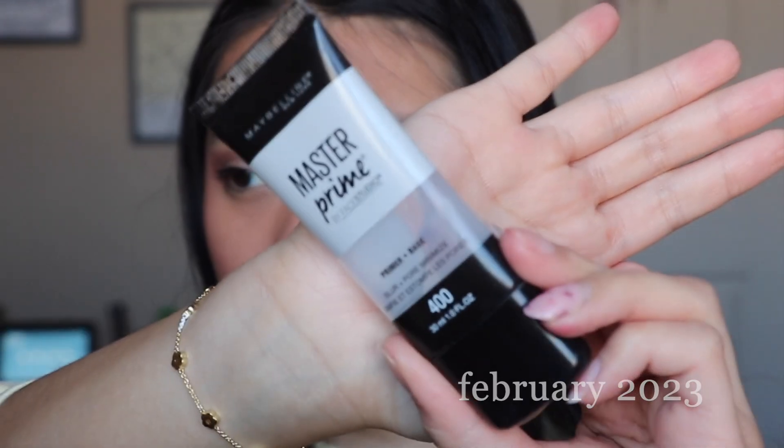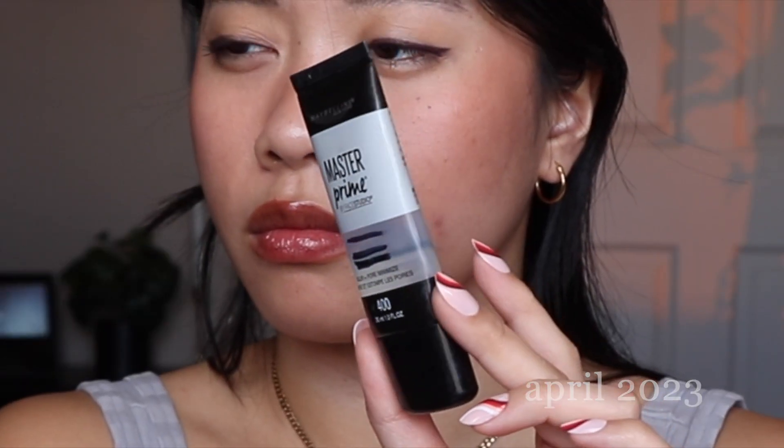The next product is my Maybelline Master Prime — this is the blur and pore minimize version of the line. I feel like my progress has been pretty good, making even amounts of progress every month, which is a good sign. I usually use this when I do my makeup but there are some days I forget. I don't love this primer — I'm just trying to use it up because I have quite a few primers in my collection right now. I don't think this primer does a ton for actually blurring and pore minimizing; it's really just kind of a silicone base.